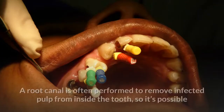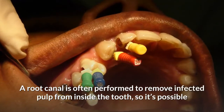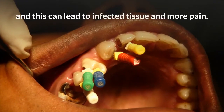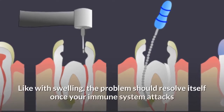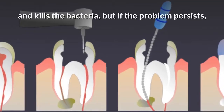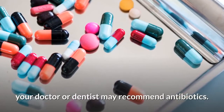1. Infection. A root canal is often performed to remove infected pulp from inside the tooth, so it's possible that there's still some bacteria present after the procedure, and this can lead to infected tissue and more pain. The problem should resolve itself once your immune system attacks and kills the bacteria, but if the problem persists, your doctor or dentist may recommend antibiotics.